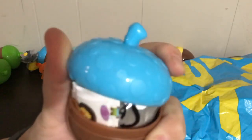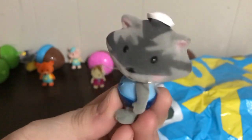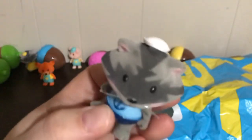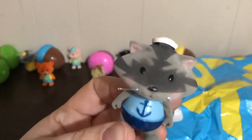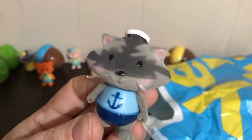Blue — every time I see that $6.99 price tag. Let's pop the top. What is this creature? It could be like a badger or something. He's got a little mask and he's wearing a little sailor suit — adorable — and a little sailor hat. I love the hat!